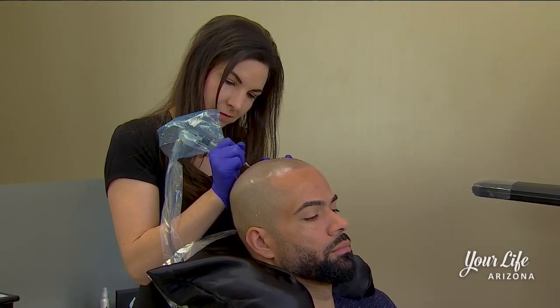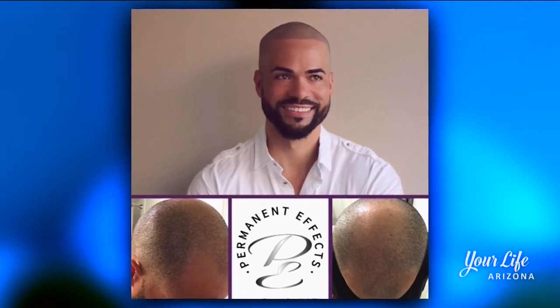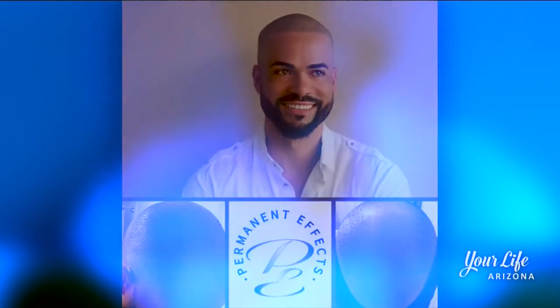My hairline started receding maybe around 26, 27. I was taking after my dad and I started wearing hats a lot more. I noticed my confidence would go down when I wouldn't wear hats. I always wanted that clean line-up in the front — that's the look I had when I was younger. To have that back now, it's actually been a big change for me.